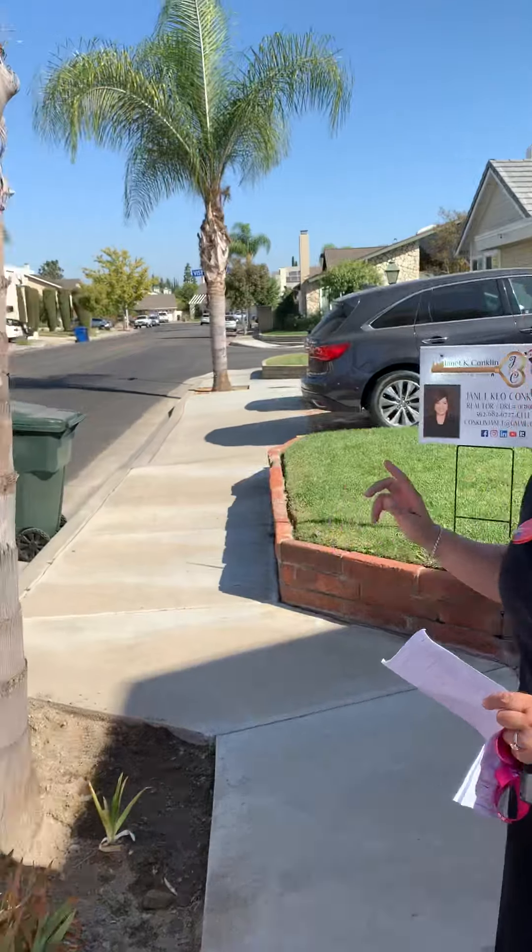This house is listed as a four bedroom, two bath, but when I walked around I saw two huge extra bedrooms. So in my book it's five. You have to come and take a look at this — it's in a beautiful area.